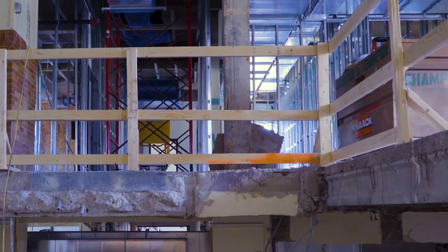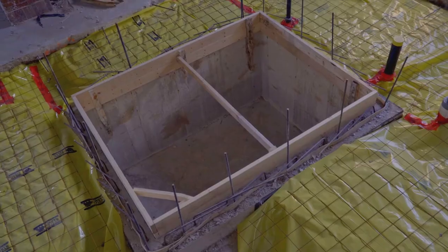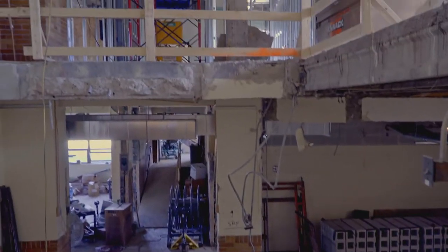On the east end of the building was an area that was not ADA compliant. We used to have a stairway here that went upstairs and downstairs. We're in the process of putting in an elevator and this entire area is being redone.